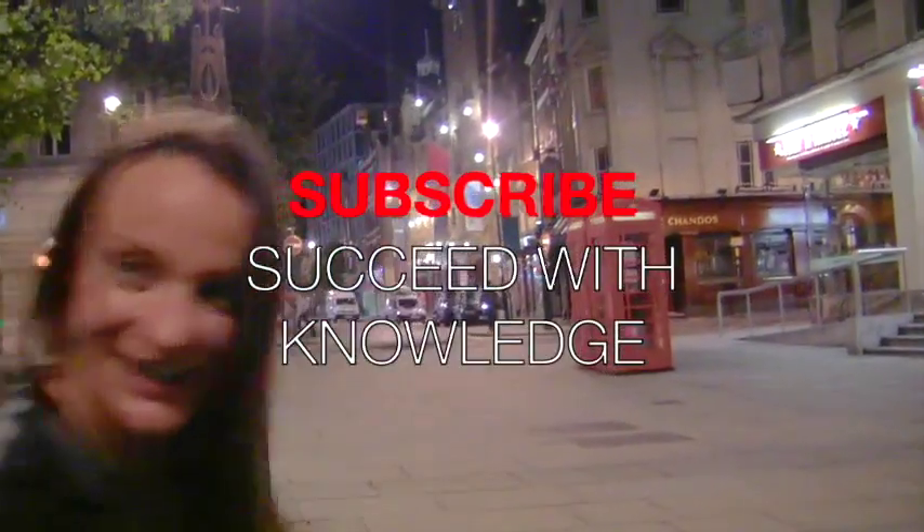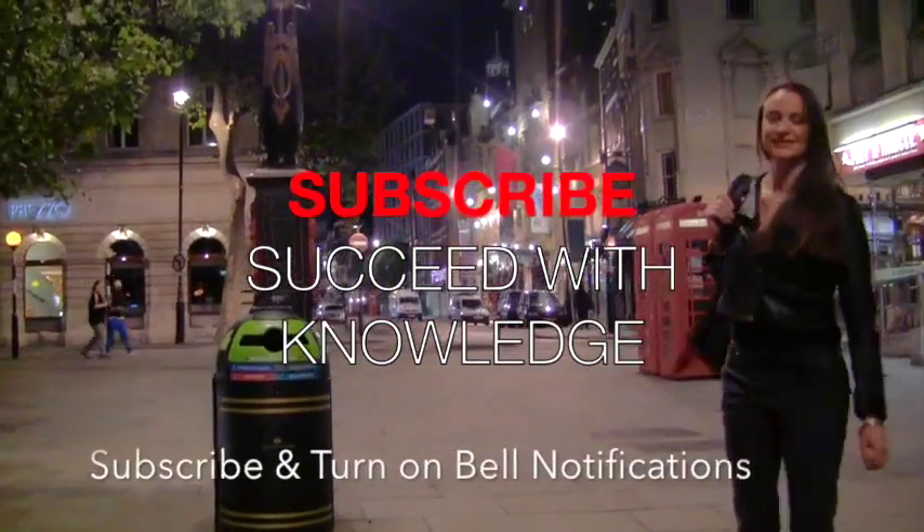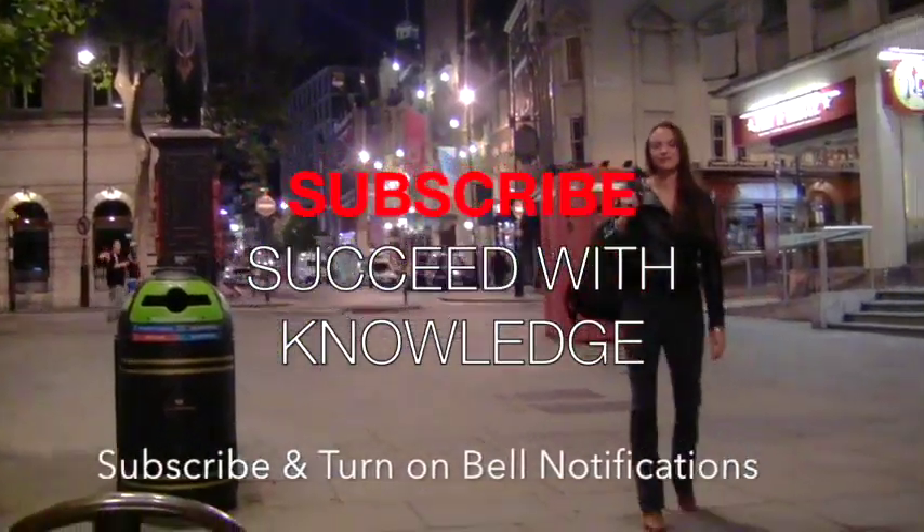If you like Succeed with Knowledge, subscribe and give us a thumbs up. Thanks a million. Cheers.